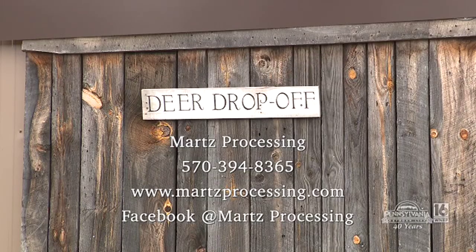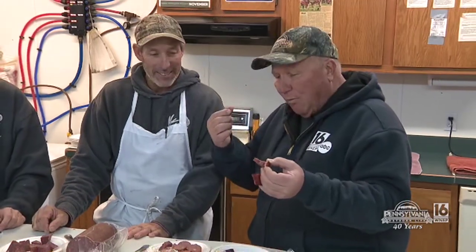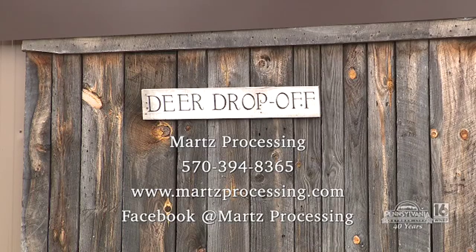If somebody wants more information or they kill a deer during the last couple weeks of the season, you can call Kevin on his cell phone at 570-394-8365. They also have a website — March Processing — on Facebook, where you can contact them through the phone or Facebook page. As long as they have space available in the freezers, they'll take your deer. They will cut up deer this week and next week, and if they have space, they'll keep taking them. Congratulations on delicious products. I love a story that ends with a taste test. Good luck the rest of the season — we're going to take a short break and we'll be right back.